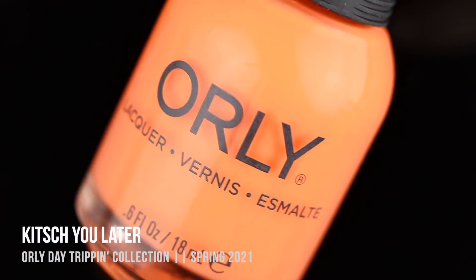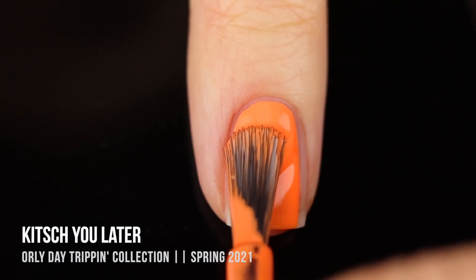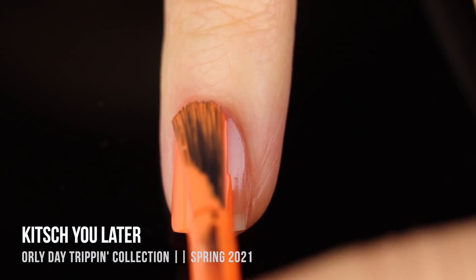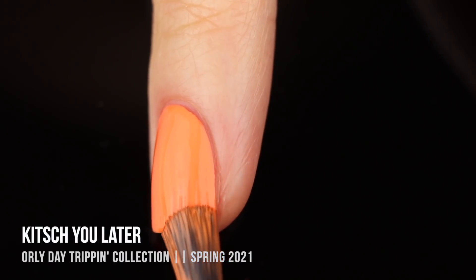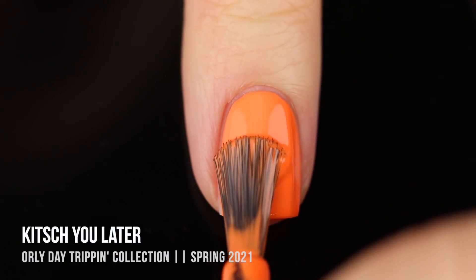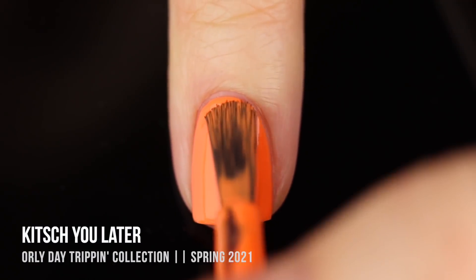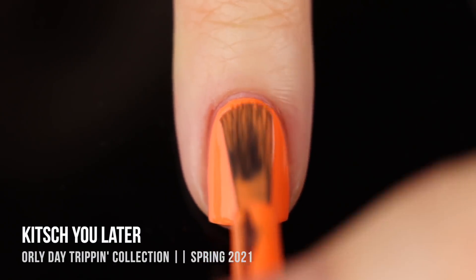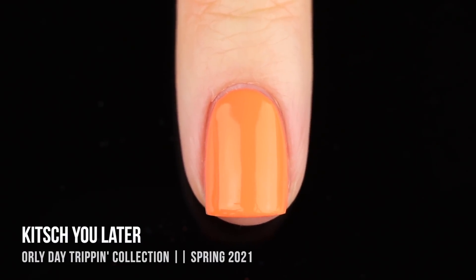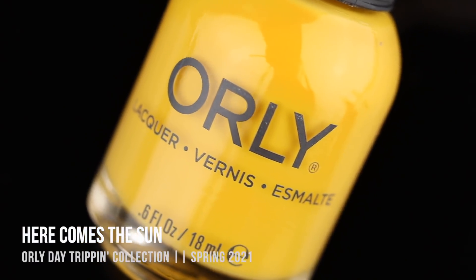Next up we have the shade Kitsch You Later, which is a neon pastel orange cream. It was a little bit difficult for my camera to capture, so it ended up looking a little more cool-toned than it is, but it really has that beautiful neon pastel vibe without the chalky, non-self-leveling formula you'd normally expect. This one was also fully opaque for me in one coat. The formula on these is absolutely incredible and I really hope to see more of these from Orly.